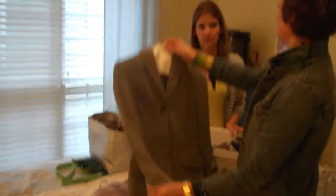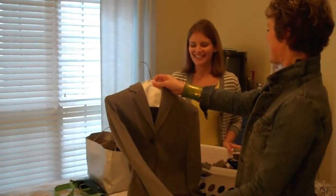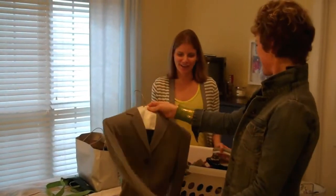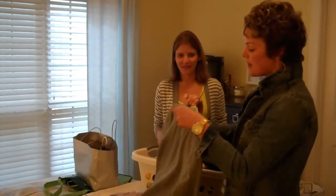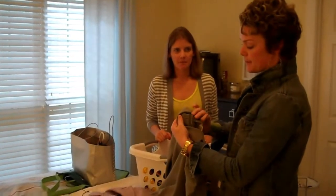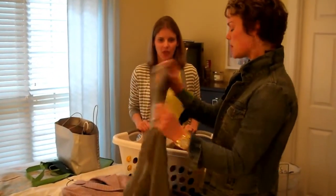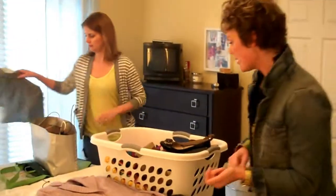Now this looks like it's a Banana Republic. When I worked in a career office, yes. So this is a Banana Republic, and it is probably too old for us to accept. So you know what, we'll give that back to you and you can do what you'd like with it.